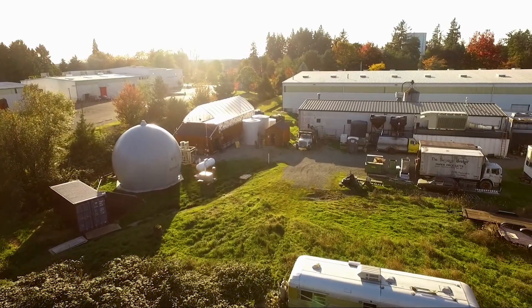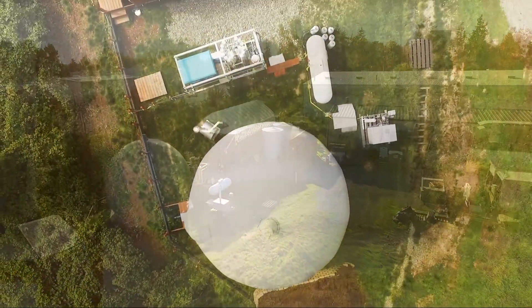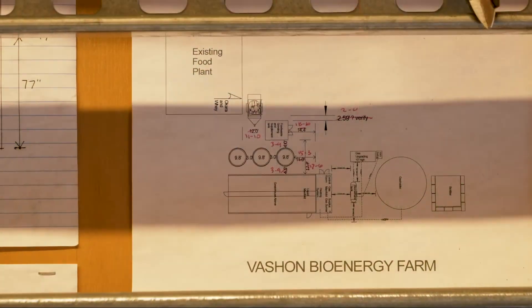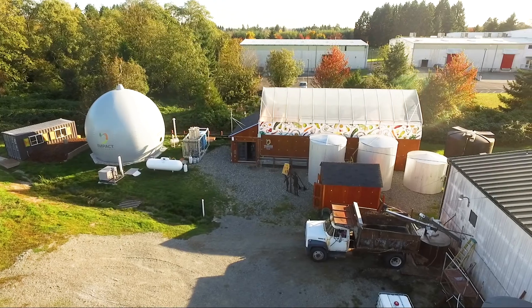Introducing the IMPACT Bioenergy Nautilus Series Modular Anaerobic Digestion System. This bioenergy system represents a breakthrough in scale, simplicity, and affordability for on-property food waste conversion to commercially valuable products.